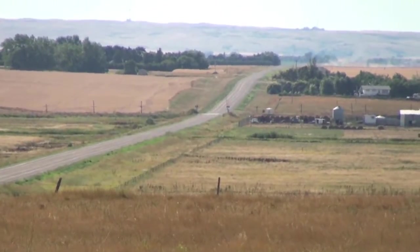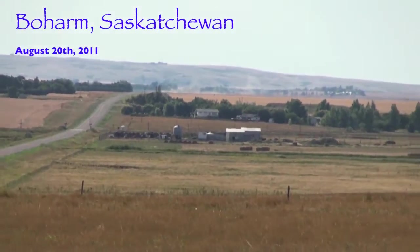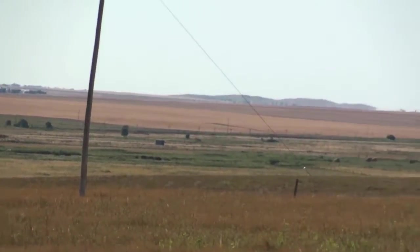About six miles west of Moose Jaw on Caribou Street, looking westwards towards the Missouri Coteau and Boharm, Saskatchewan. Saturday afternoon, August 20th, 2011.